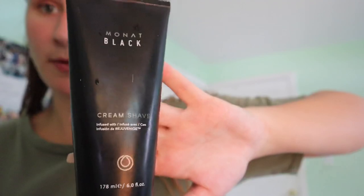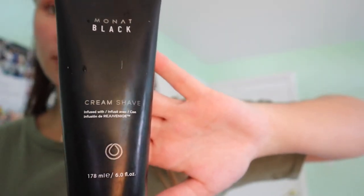Today I shaved my legs, so I also used a cream shave, which is also by Monat. Pretty much all the products I use are going to be Monat. So starting with my after shower routine.